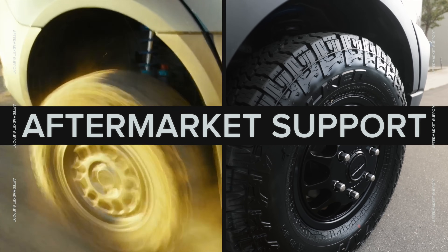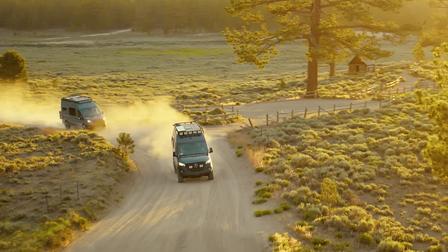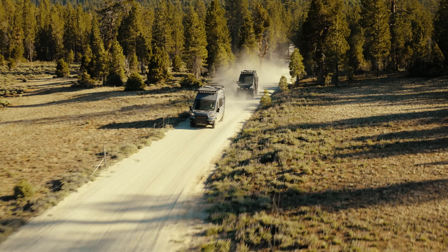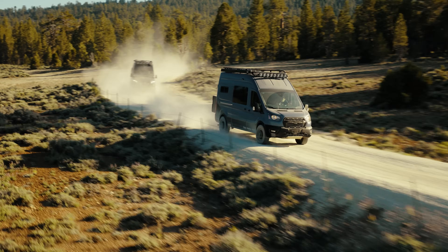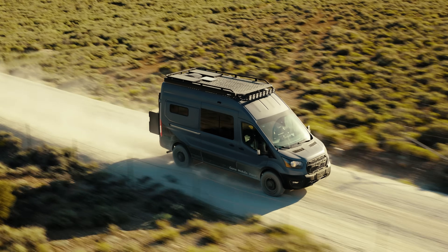As far as aftermarket parts, the Sprinter really has the market covered — tons of builders and companies have been making parts for the Sprinter for a long time. The Transit is coming along really nicely though. We've been super excited about all the aftermarket companies making parts for the Transit, a lot of interest since the Transit Trail. More and more companies are making great products, and you really can't go wrong with either platform.